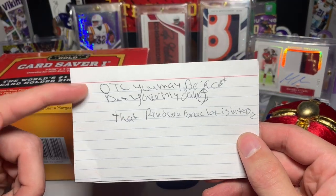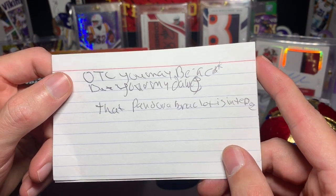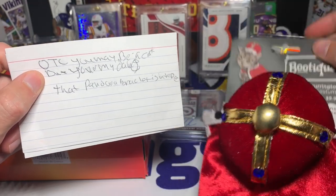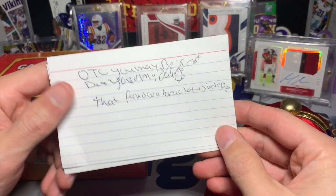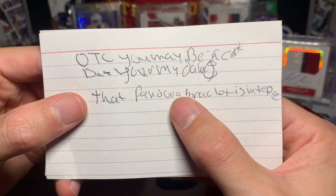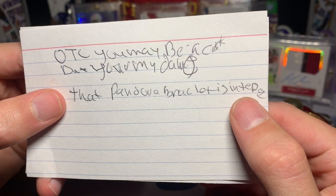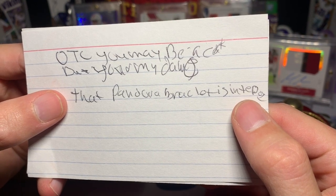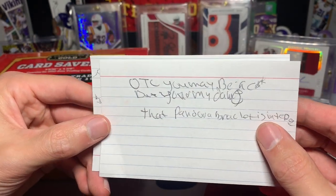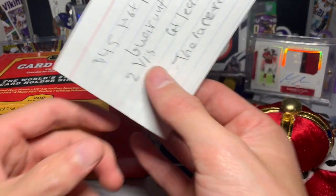Right there — 'OTC, you may be a cat but you, my dog.' That is hilarious. He sent Owen this cat costume, Sir Purrington, and also the puppy toy. And then there's a Pandora bracelet in here too — I'm not entirely sure what the last part says, but maybe that is for my girlfriend.